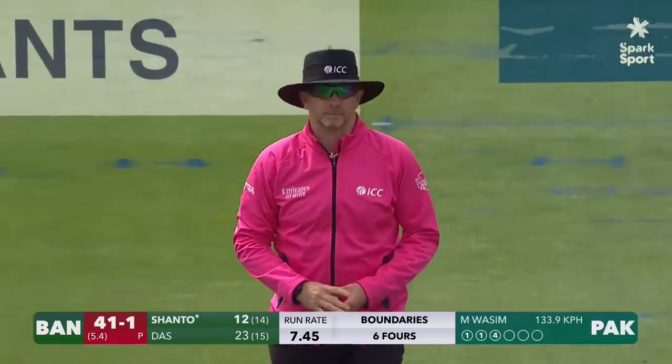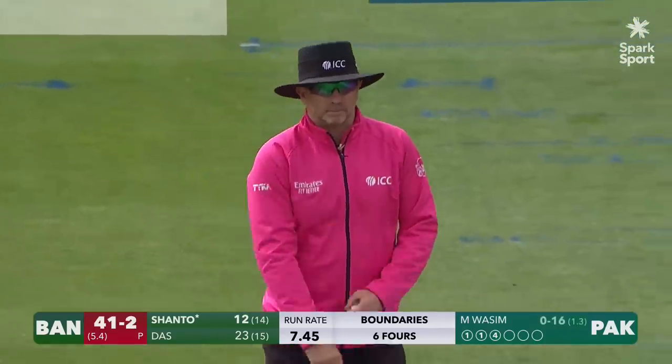That's come off the glove, has it? And it's gone. Wayne Knights with an easy decision to make.